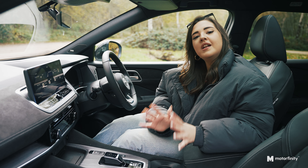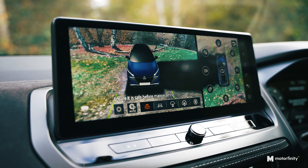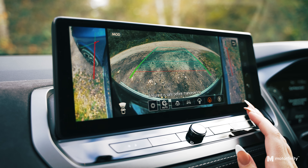Next up is one of the smartest features on this car: the intelligent around view monitor. This isn't just any parking camera — it's a 360 system with eight-point colour cameras to give you a comprehensive view of your vehicle. It's like having an extra set of eyes wherever you go.